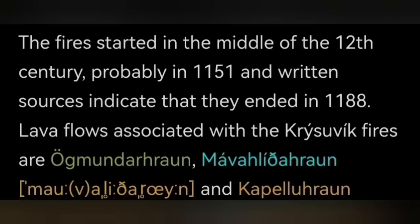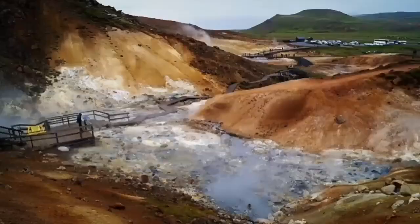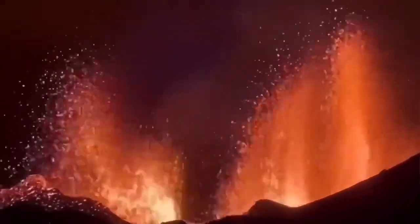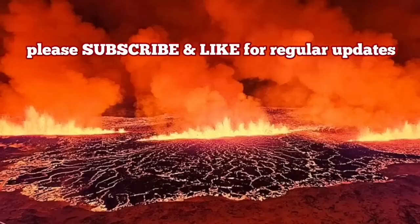Krýsuvík was active in the 12th century for 37 years, creating the most huge fires — because 'fire' means eruption in that sense. The volcanic system is under highly saturated bedrock, so it created huge phreatic eruptions. These phreatic eruptions are enormous compared to this little fissure — something like what we see in the Réunion Islands in the Indian Ocean, or what we saw in La Palma. Hundreds of meters of ash and lava erupt into the air. When it happens, it will be big, and it will reach Reykjavik.